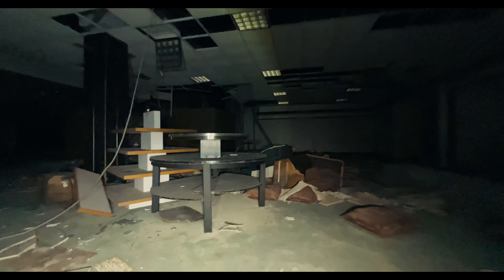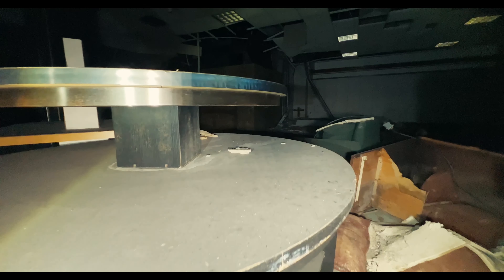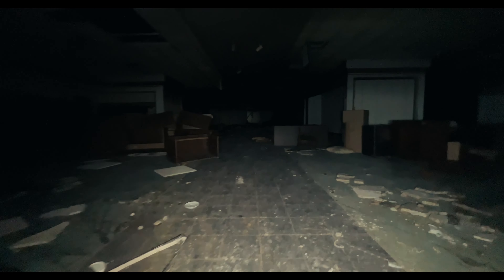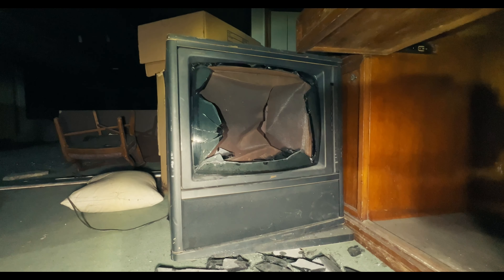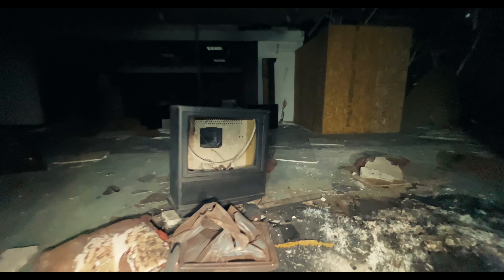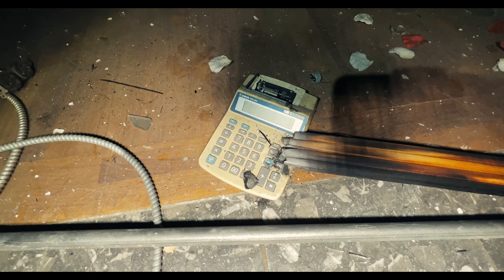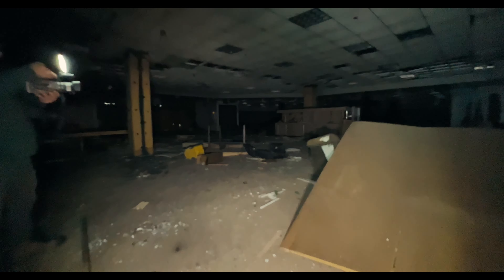There's some old Christmas wrapping paper, maybe from a display, maybe from those little spots you go into in the mall where they wrap your Christmas presents for you. There's some leftover furniture in the department store and a couple of broken display TVs.